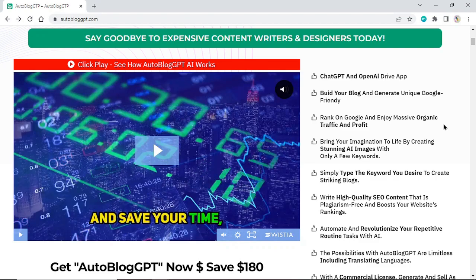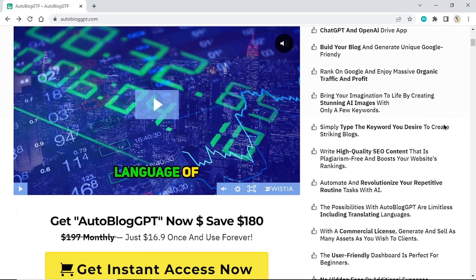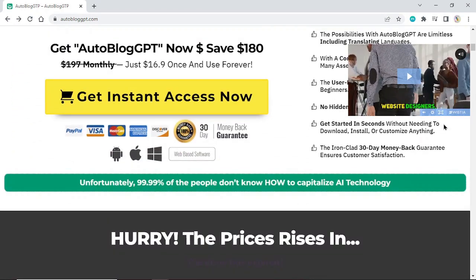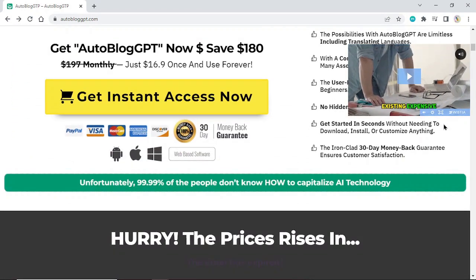Get Autoblog GPT now and save $180. Instead of $197 monthly, pay just $16.90 once and use forever.